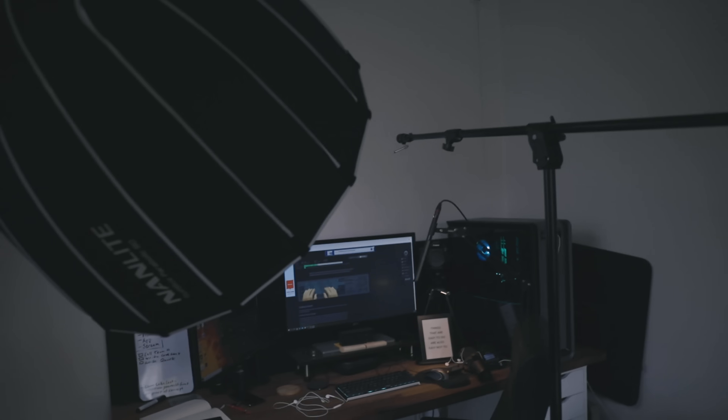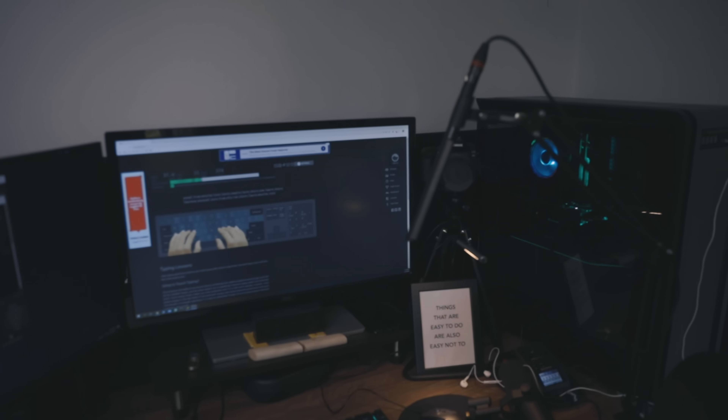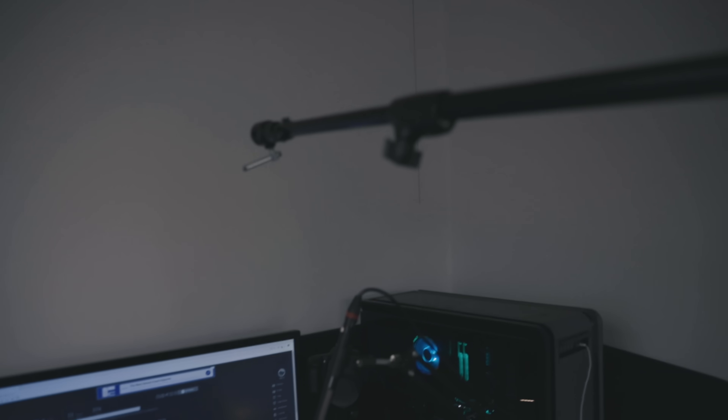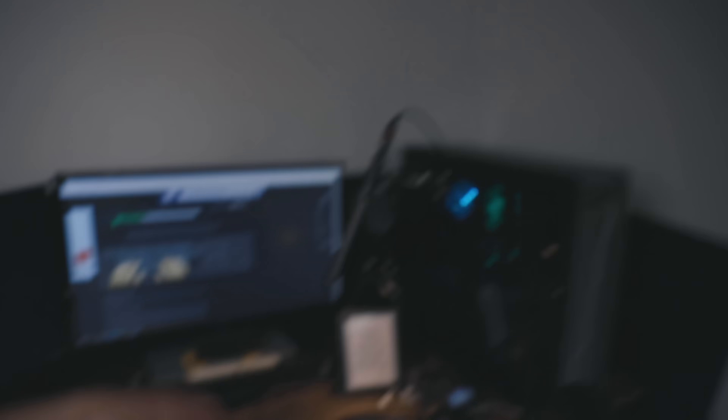This is day one of the touch typing practice. We have a big light here to light it up, a mic to record the sound of the typing, and a boom pole with the camera pointing down at the keyboard. I'm about to do the first test to see what we're working with for this month of practicing.